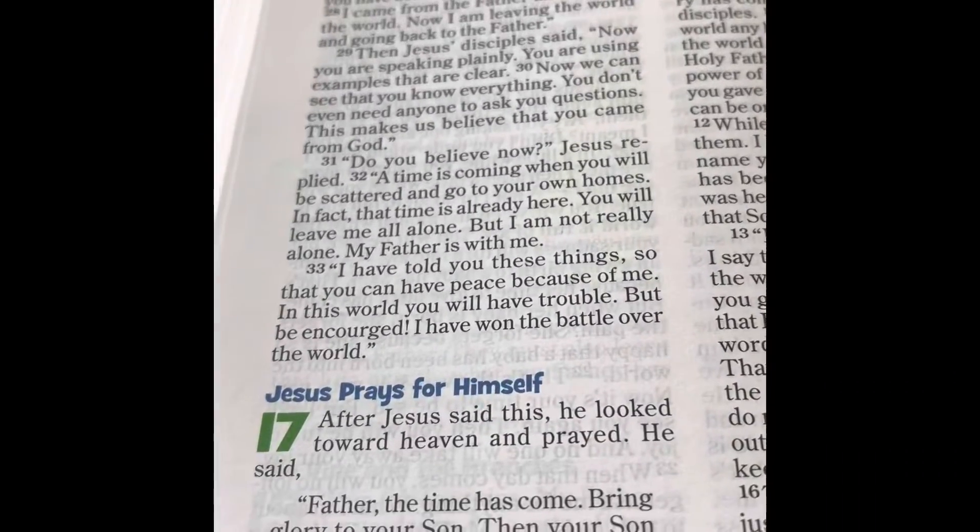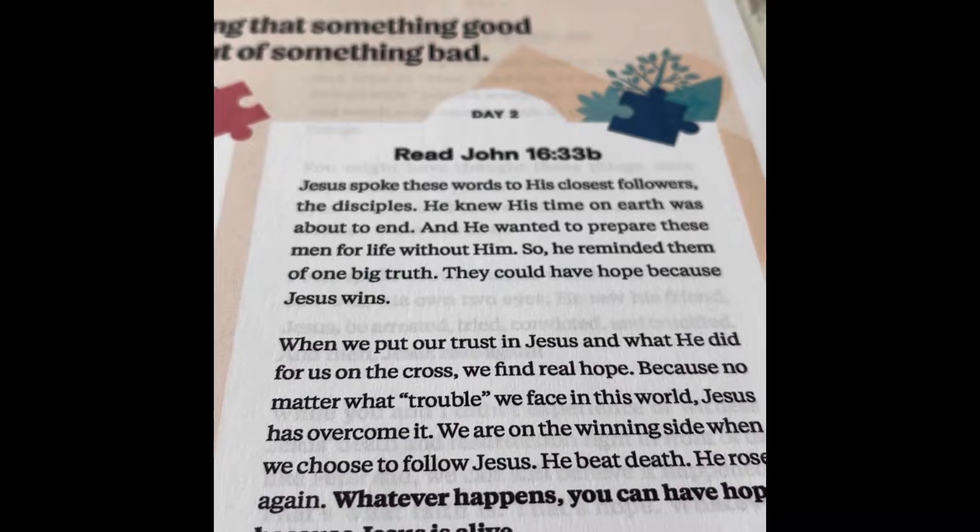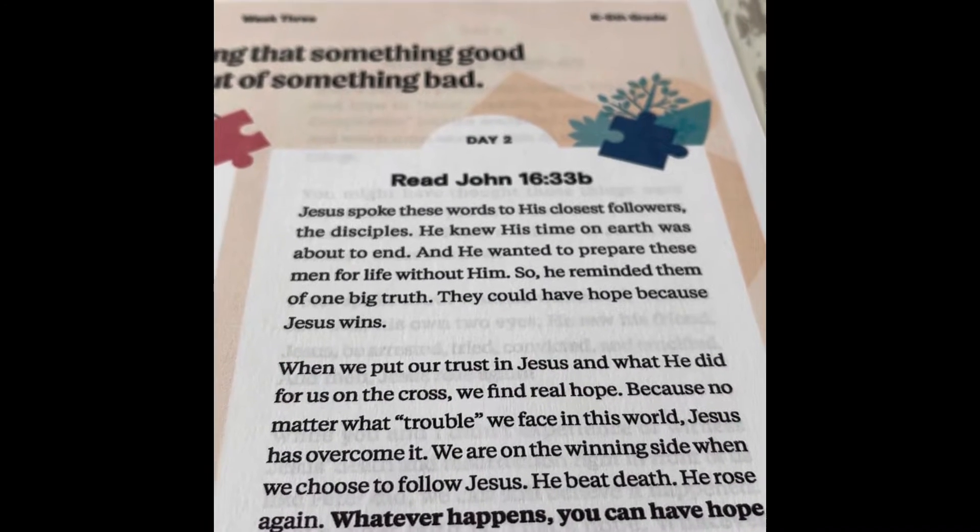Alright, so that's our verse for today. It says John spoke these words to his closest followers, the disciples. He knew his time on earth was about to end, and he wanted to...